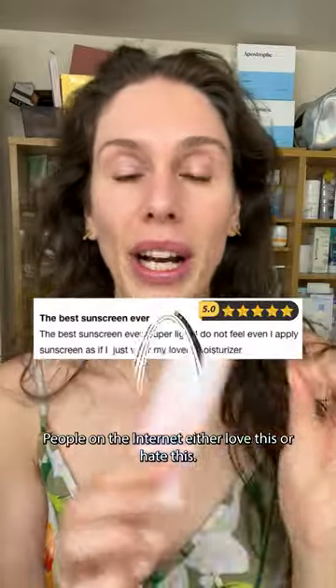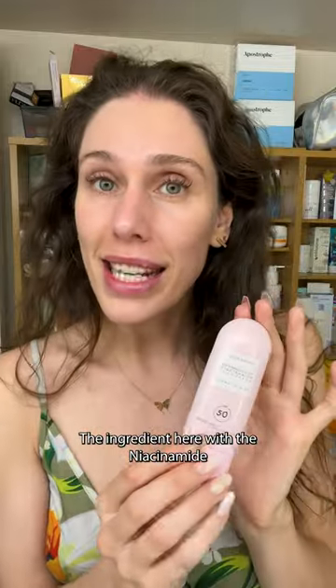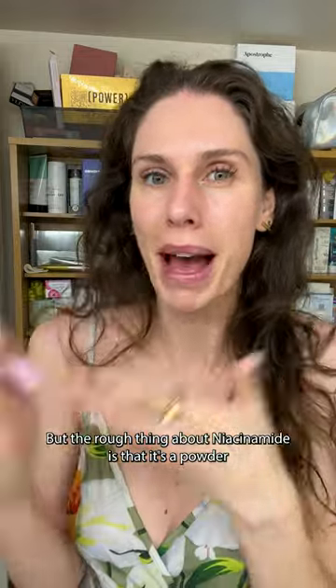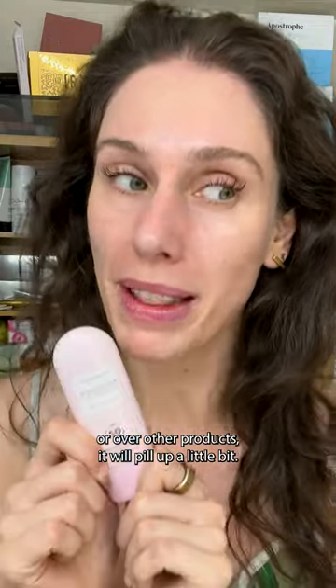People on the internet either love this or hate this. They say that it pills up and gums up under their makeup, or that it gives them this fresh dewy glow. The ingredients with the niacinamide and watermelon are fantastic, but the rough thing about niacinamide is that it's a powder they're trying to get into a liquid. So yes, if you put this in your hairline or over other products, it will pill up a little bit.